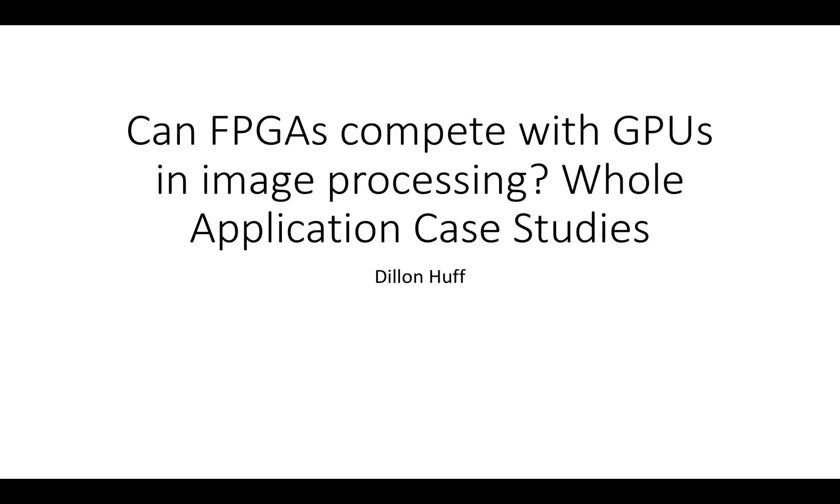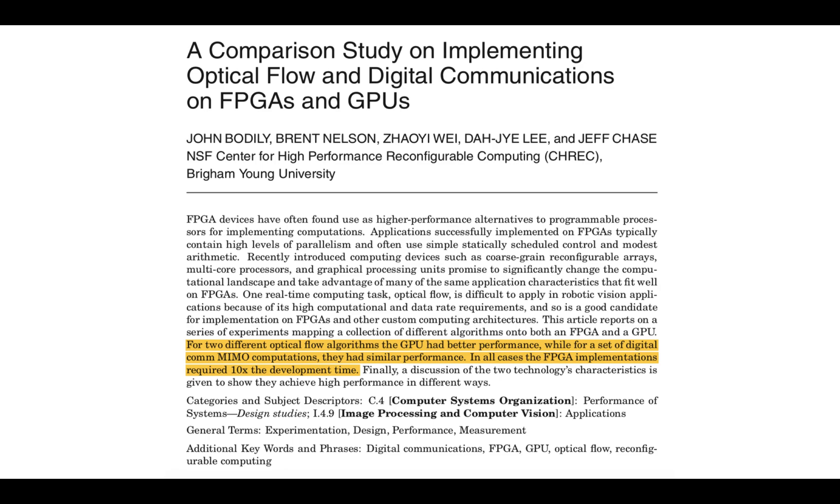In this video, I'm going to follow up on the theme of whether FPGAs can compete with GPUs in image processing. This time, instead of looking at microbenchmarks and small case studies with sliding window operations like Gaussian kernels, I'm going to look at whole application case studies where people put quite a bit of effort into implementing realistic applications on FPGAs and GPUs and reported on the results.